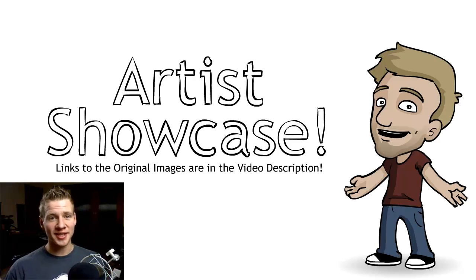Good day, ladies and gentlemen. Welcome to Draw with Jazza. I'm Jazza and this is the Artist Showcase video series where you guys send me your artwork and I pick 10 every week to showcase in the video, and one of which is picked to be the front page feature that week on Newgrounds.com.